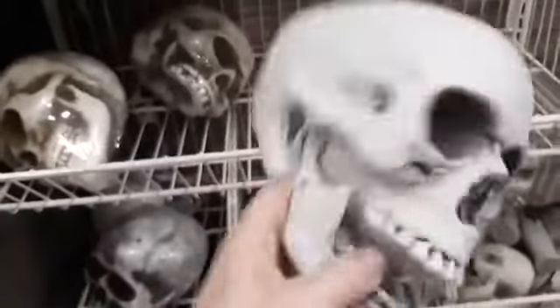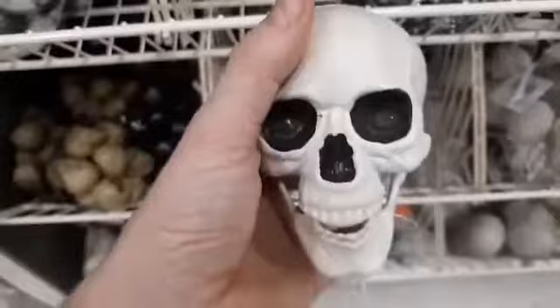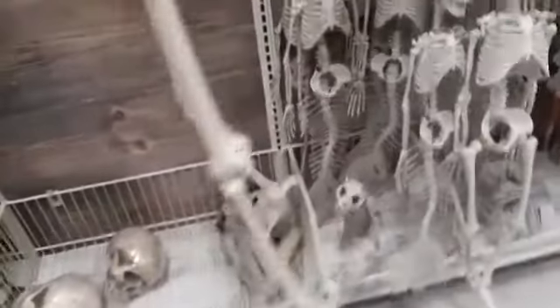They got the skeletons going on here — pretty good size. Let's see, $9. Of course they got the little ones. Then you got the life size — that's a nice one right there. Then you got the little size.